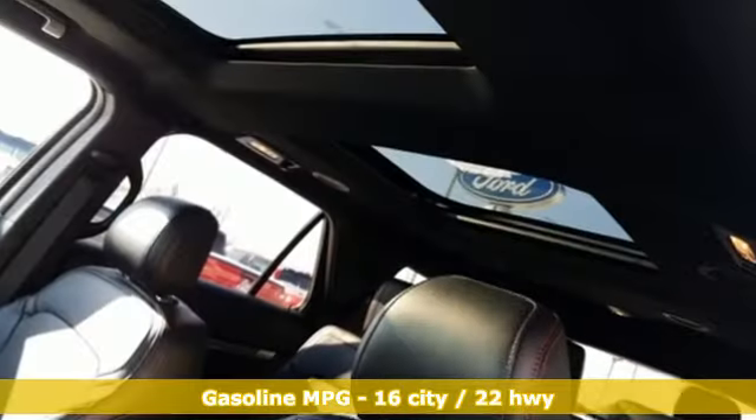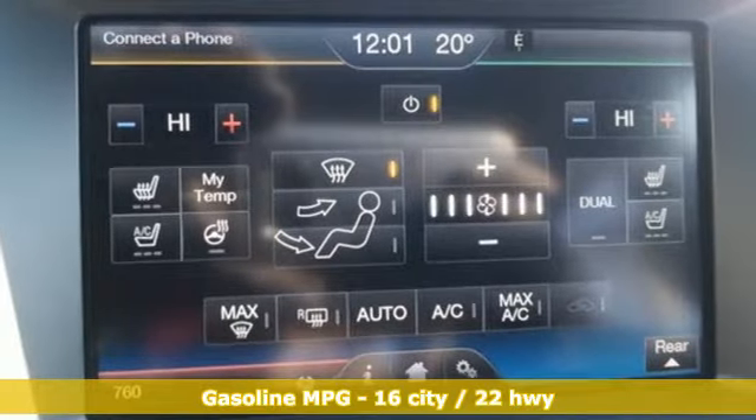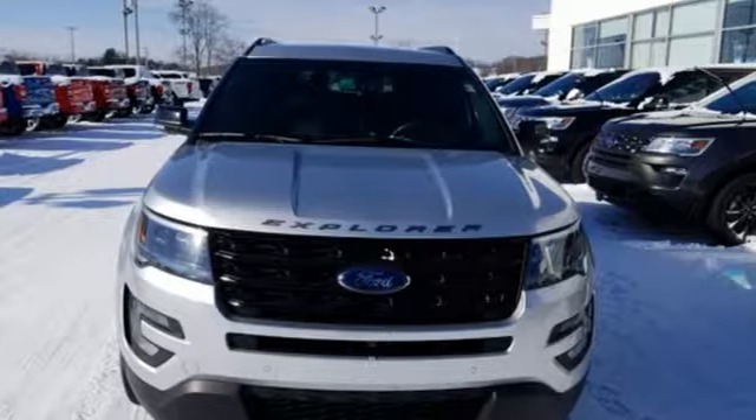And it comes with all the amenities you need. Twin Turbo V6 Engine. Front heated and ventilated leather bucket seats. Integrated navigation system with voice activation. Configurable instrument gauges. Dual zone climate control.